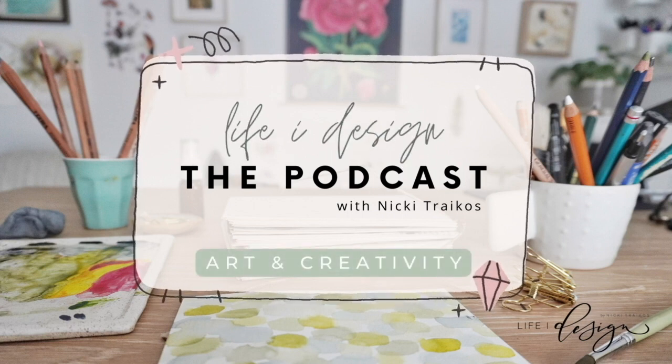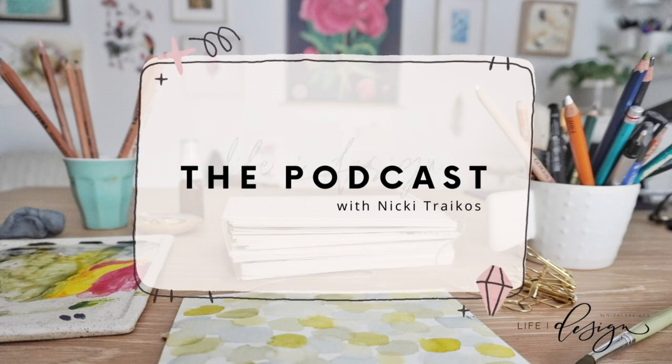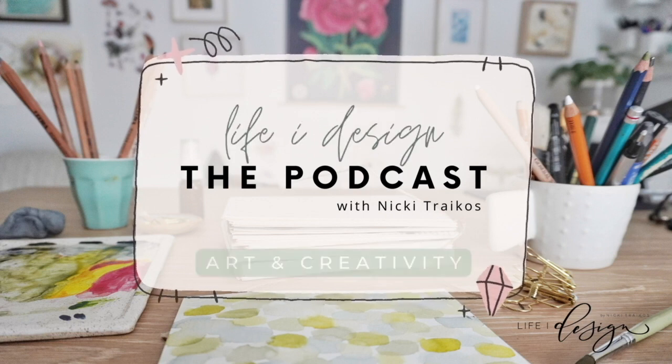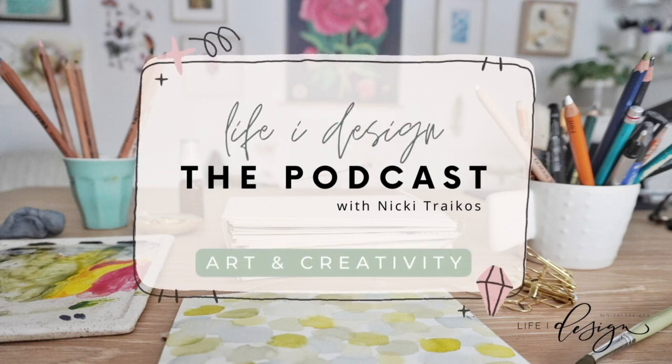This week I'm talking all about being in alignment with your creative calling, because if you're not doing what you love, you really aren't doing what you're meant to be doing. I have to warn you, this episode may get a little woo-woo, but sharing my take on art and life is really what this podcast is all about. Let's dive in.